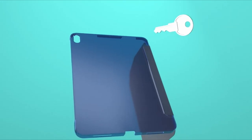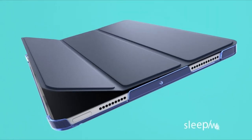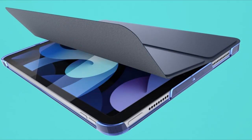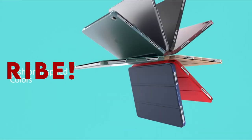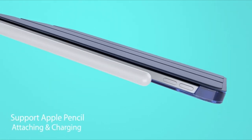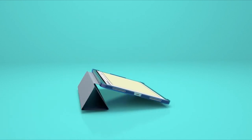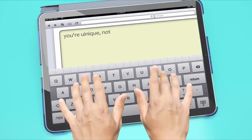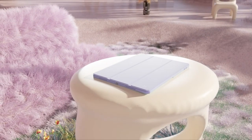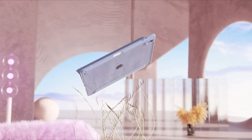Hello everyone, I am back with another video about the best iPad Air 11-inch 6th generation M2 cases 2024 you can buy on Amazon. Subscribing to our channel and pressing the bell icon will give you access to more interesting videos. The following list is based on my personal opinion and research, and is ranked based on quality, features, and pricing. Check out the links in the description below for updated pricing and more information. Discover the top-tier protection and style with our selection of the best iPad Air 11-inch 6th generation M2 cases for 2024.